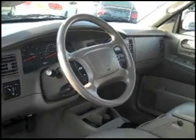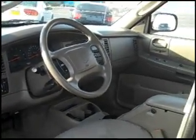Power windows, locks, cruise control, CD player, and air conditioning makes this a great vehicle that is under our Buy Here, Pay Here program. Give us a call and thanks for visiting.